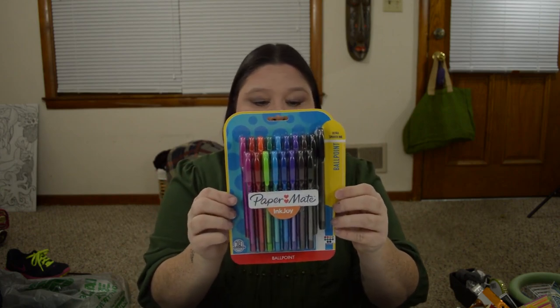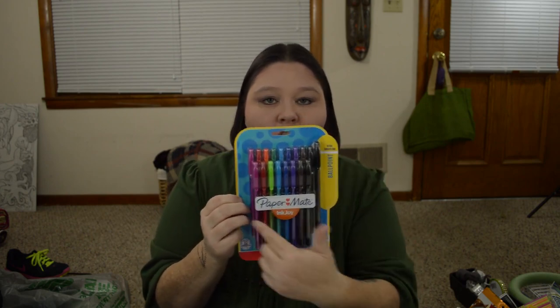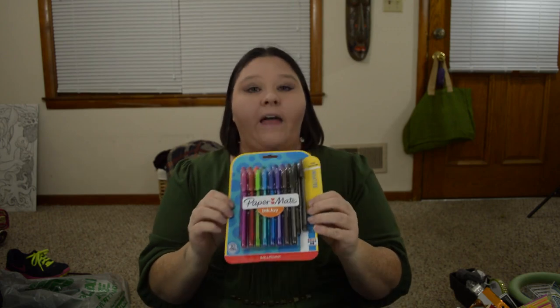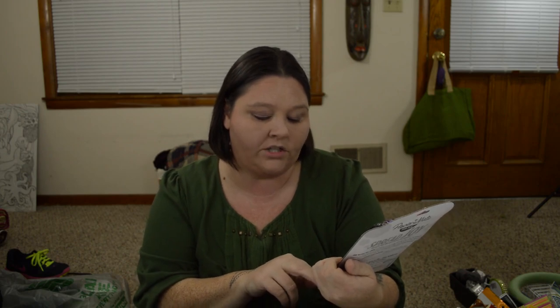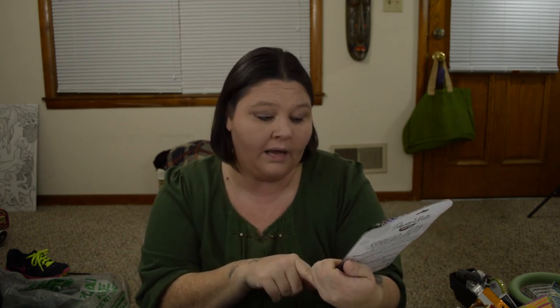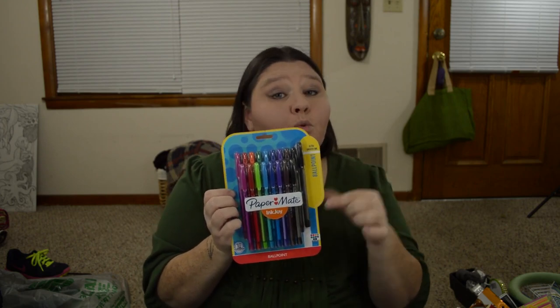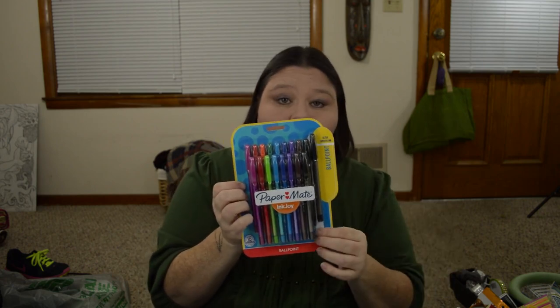The last item from Mighty Dollar are these Paper Mate Ink Joy Ballpoint Ultra Smooth Ink Pens. It comes with 18 pens for one dollar — one dollar for all of these. They come with assorted ink colors: purple, red, orange, two different colored greens, two different colored blues, a darker purple, and two black pens. They do have a limit at Mighty Dollar — I believe you can buy 12 of these per trip. I'm really excited to get to use those and try them all out.